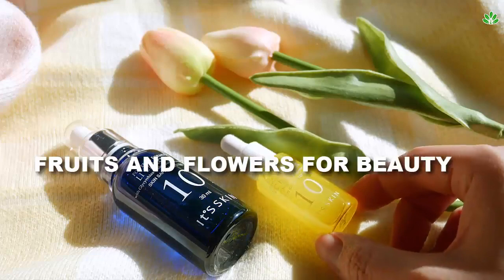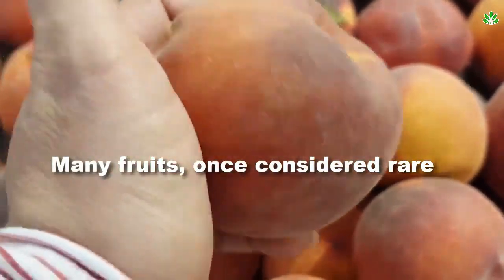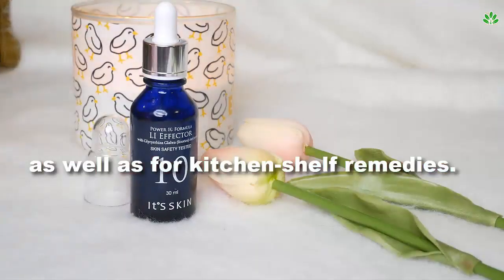Many fruits, once considered rare, are used as ingredients in hair and skin care products as well as for kitchen shelf remedies.